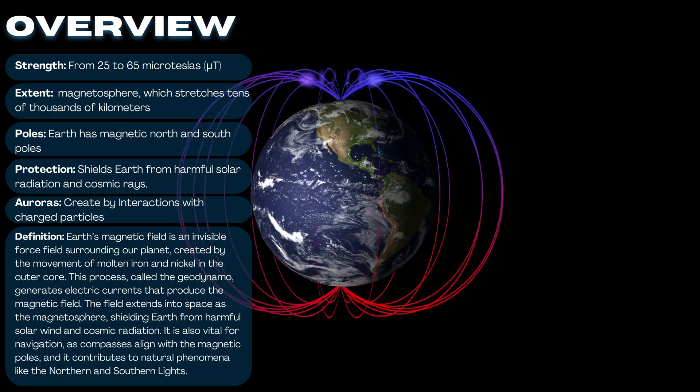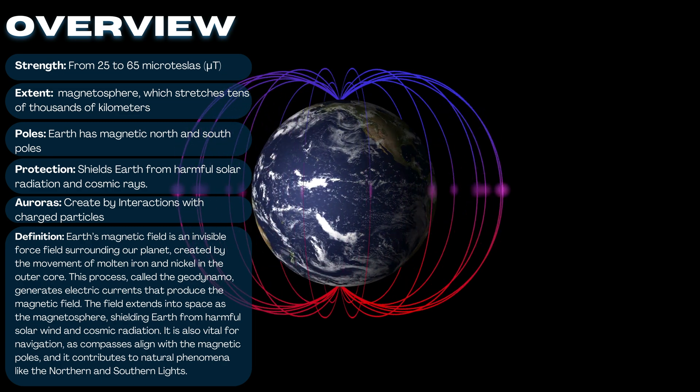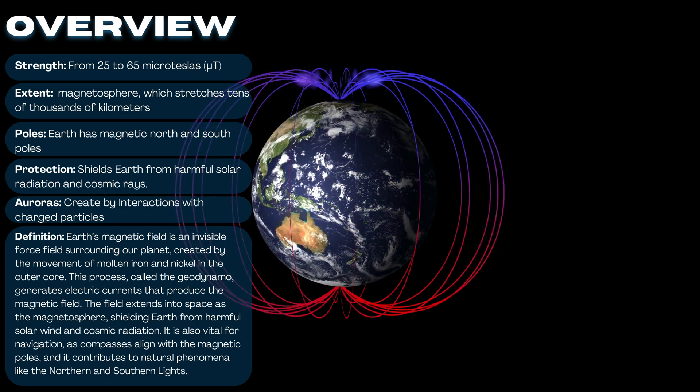Magnetic fields are essential for life on Earth, guiding compasses for navigation, and giving scientists clues about the inner workings of planets and stars.